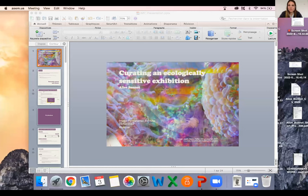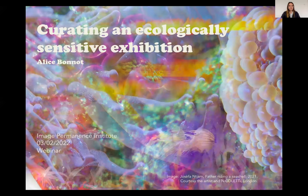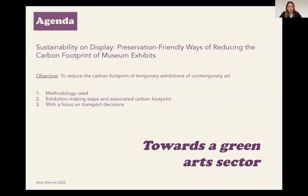Thank you, Kelly. My name is Alice Bono. I'm an independent art curator, writer, and speaker working at the intersection of art and ecology. I'm also a sustainability consultant and the founding director of Vila Vila, a sustainable and climate conscious arts program. Today in the 15 minutes or so I have, I'm going to present a shorter version of the course 'Curating an Ecologically Sensitive Exhibition' that I'm teaching.